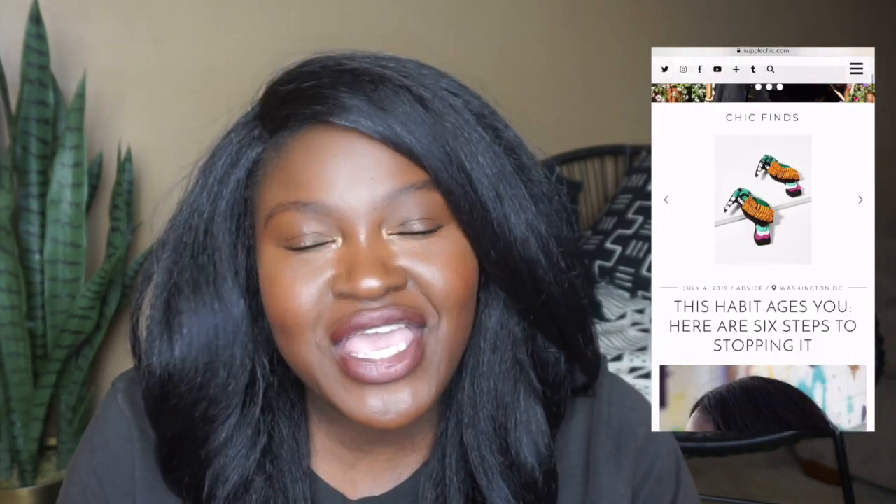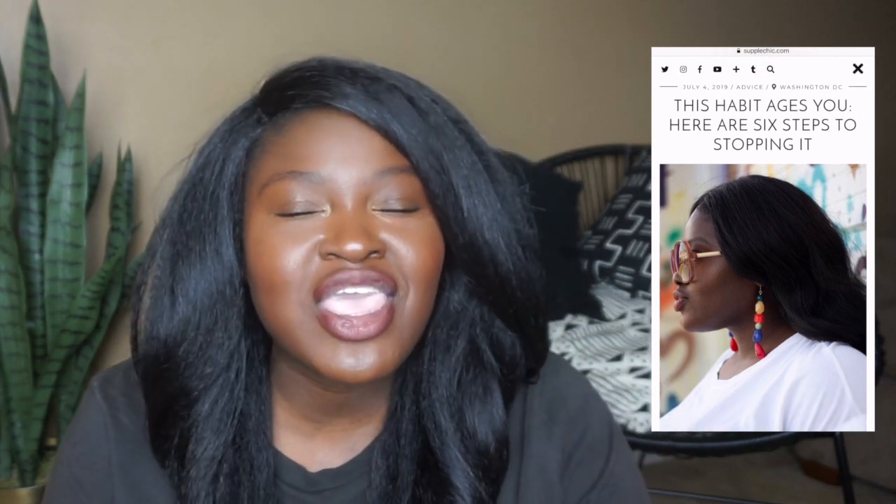So if we don't know each other yet, hi my name is Chi Chi and I am the blogger behind SupplesChic.com and SupplesChic TV where we cover fashion, beauty, and lifestyle from the curved perspective. So if you like styling videos, try-ons, and style guides like this one please consider hitting that subscribe button down below. We would absolutely love to have you.